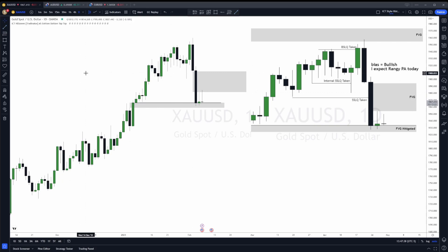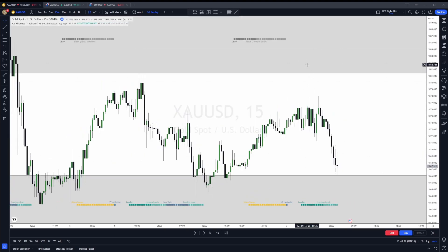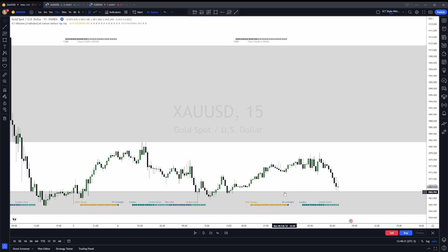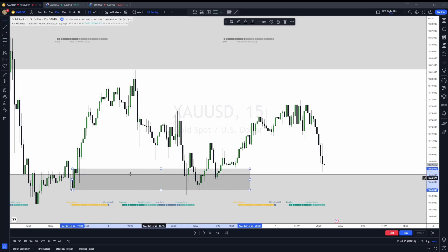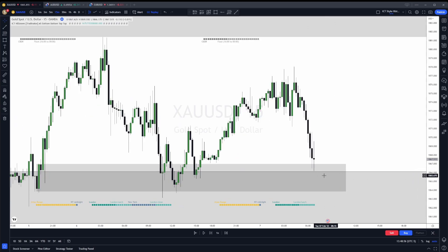Let's go down to the 15-minute chart and show you what I was thinking. Above here is that fair value gap where I think price is going to go today. Below here is the fair value gap that we actually tapped into, and this line is the sweep of liquidity that was laying there on the daily chart. I was assuming this area formed an order block that was going to be respected — we had imbalance there — and that no candles from the 15-minute would be closing below it. That's why I was looking to take longs in this area, which becomes a discounted area.